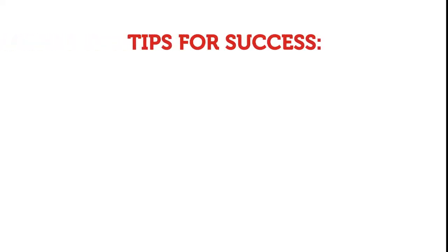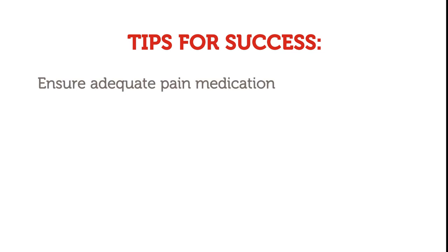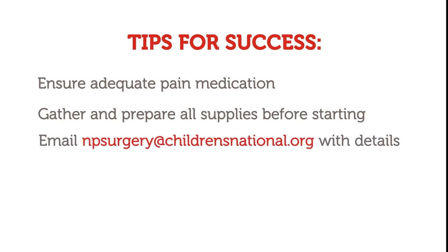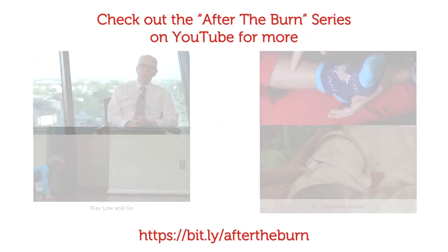A couple tips for success: ensure adequate pain medication, gather and prepare all supplies before starting, and email npsurgery@childrensnational.org with details. Thank you.